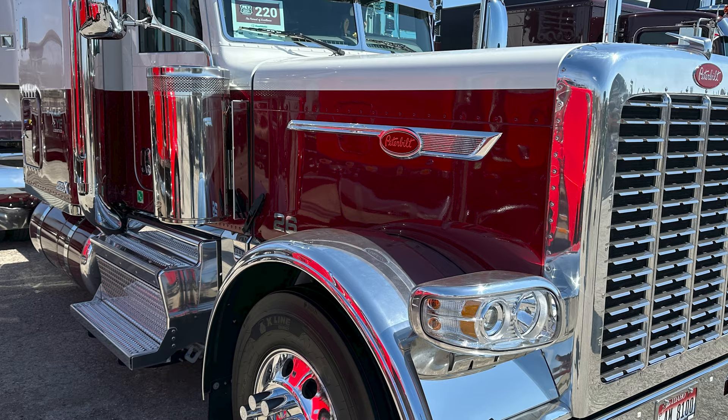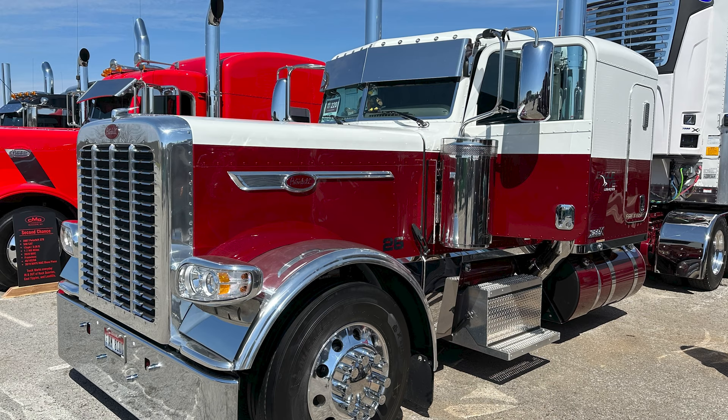The X model, like I said, it comes with its own package. There's certain things you can change — we can do the colors — but the package is pretty much what it is.